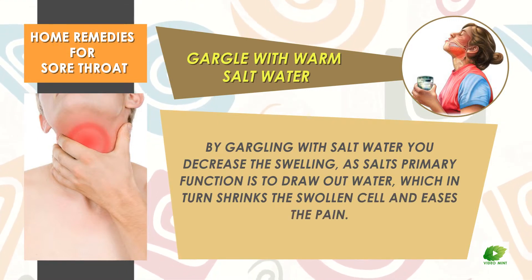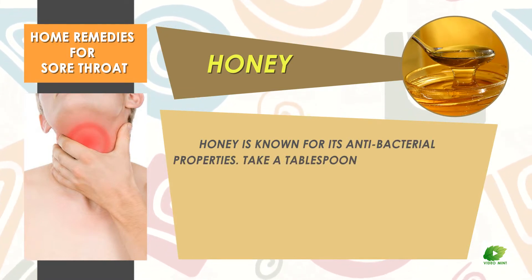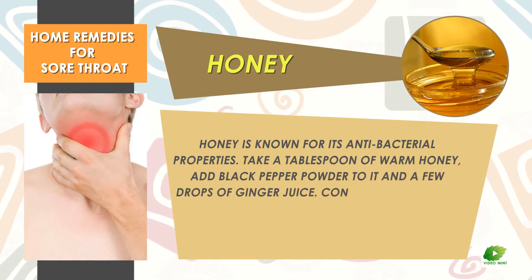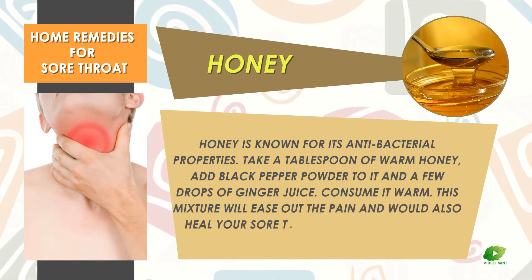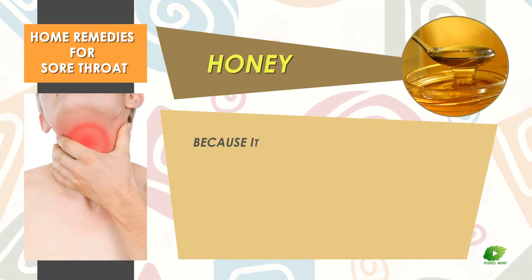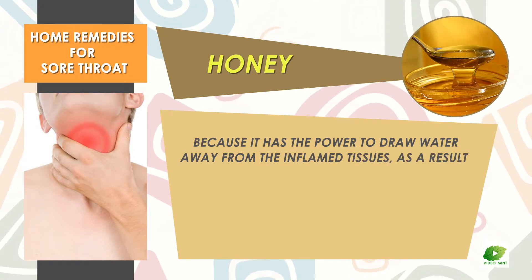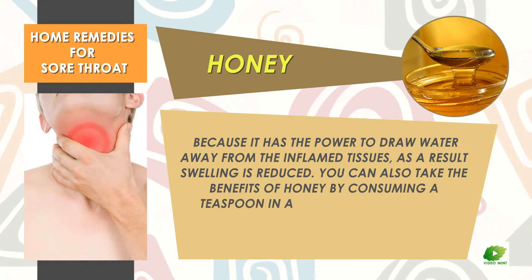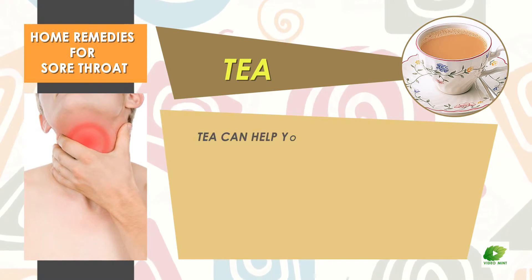Honey. Honey is known for its antibacterial properties. Take a tablespoon of warm honey, add black pepper powder to it and a few drops of ginger juice, and consume it warm. This mixture will ease the pain and also heal your sore throat. Honey can also be called hypotonic osmotic because it has the power to draw water away from the inflamed tissues, reducing swelling. You can also take the benefits of honey by consuming a teaspoon in a cup of warm water or green tea.